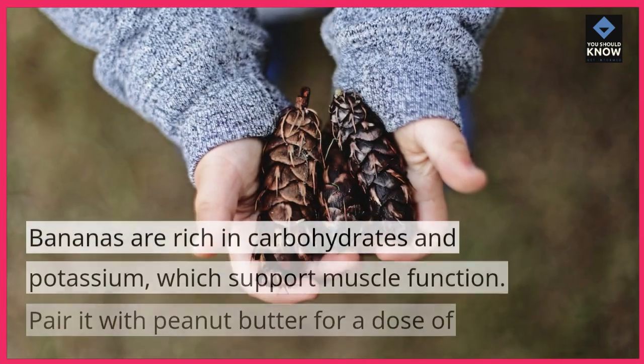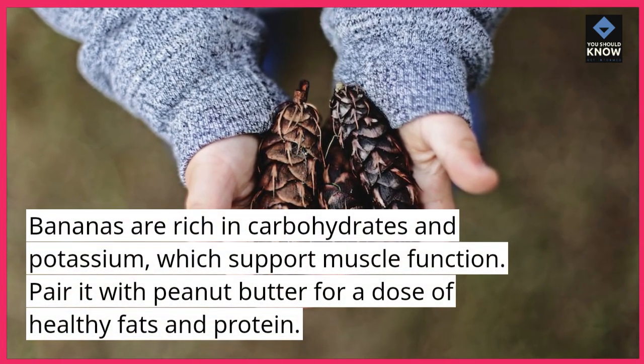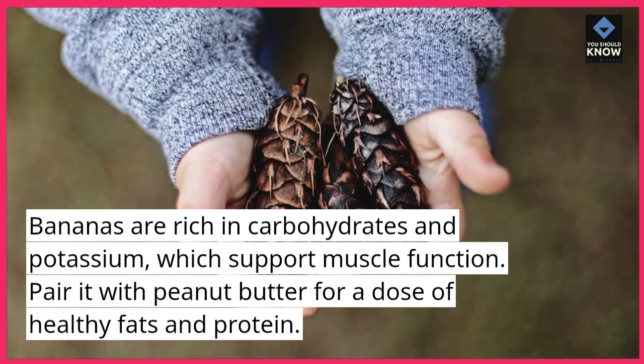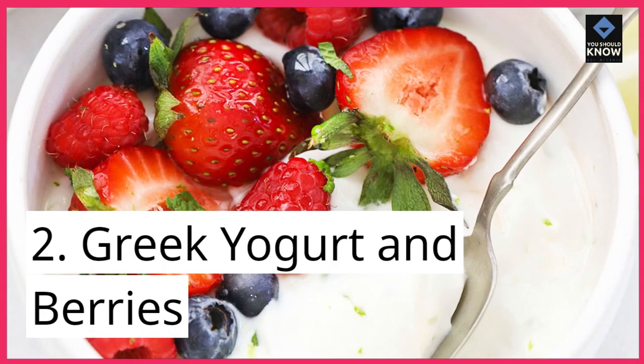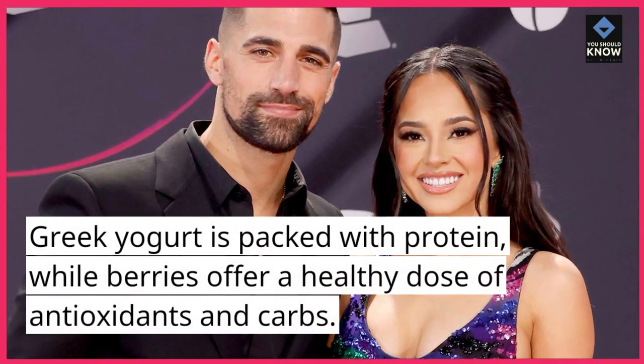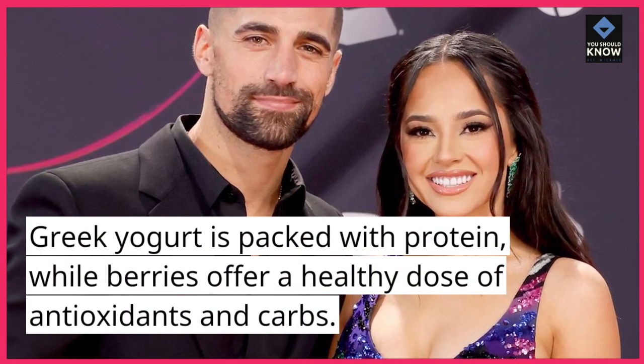1. Banana and Peanut Butter. Bananas are rich in carbohydrates and potassium, which support muscle function. Pair it with peanut butter for a dose of healthy fats and protein. 2. Greek Yogurt and Berries. Greek yogurt is packed with protein, while berries offer a healthy dose of antioxidants and carbs.